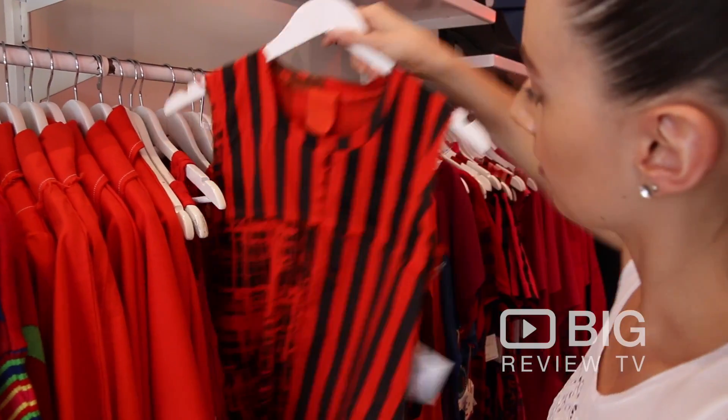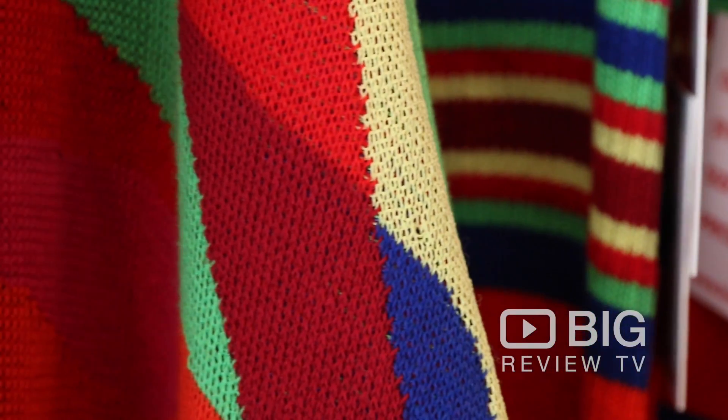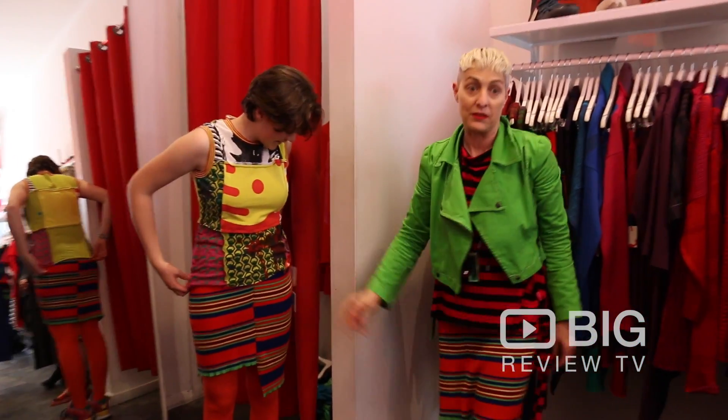So if you're looking to add a little bit of colour to your wardrobe using Australian made designs, then come on over to Greville Street, visit Rowena and the team here at Full, download the Big Review TV app and let us know what you think. See you guys next time.